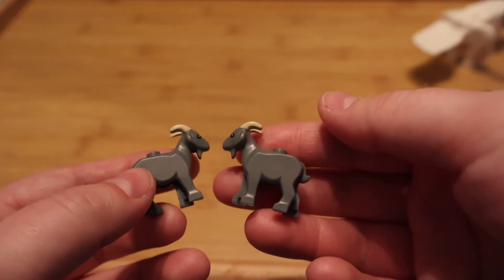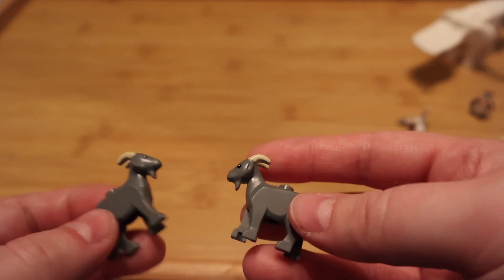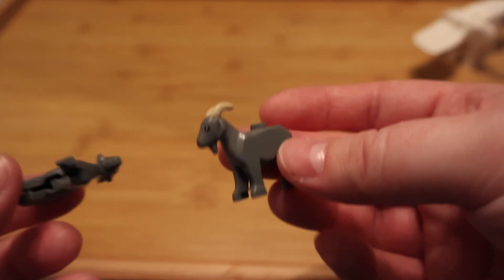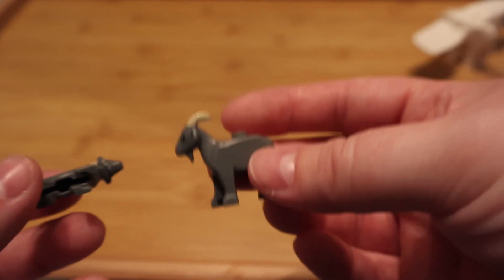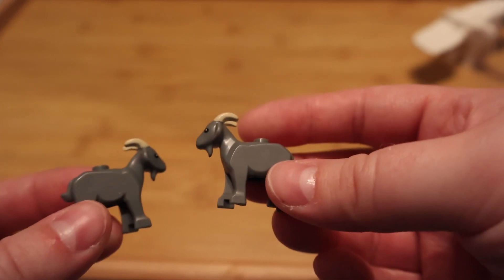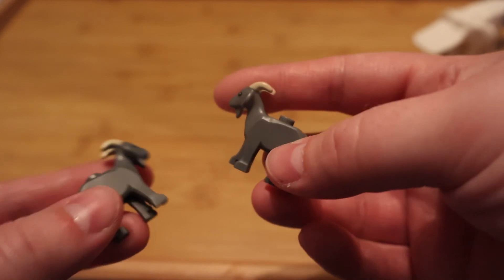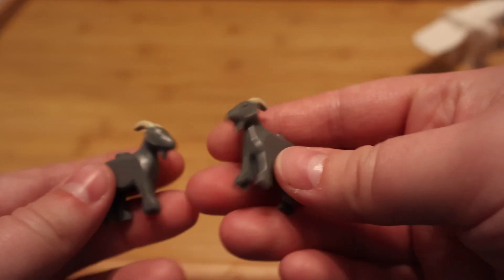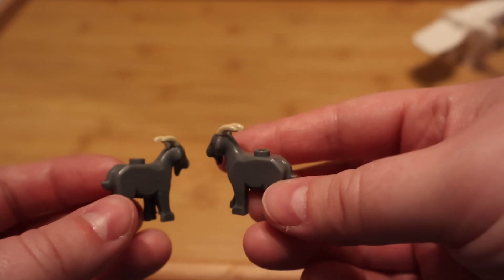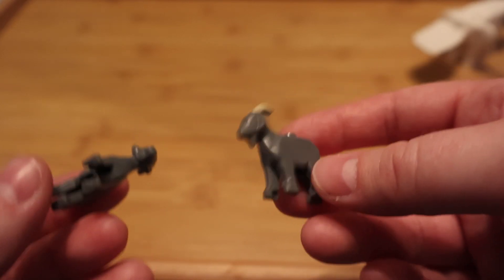The manager at Bricks and Minifigs keeps an eye on Bricks and Pieces to see when they put new animals on there. About a month ago he said they finally put the gray goat from the medieval village set on there and he got a couple, so I bought two of them — he had three. Super excited to have these now.